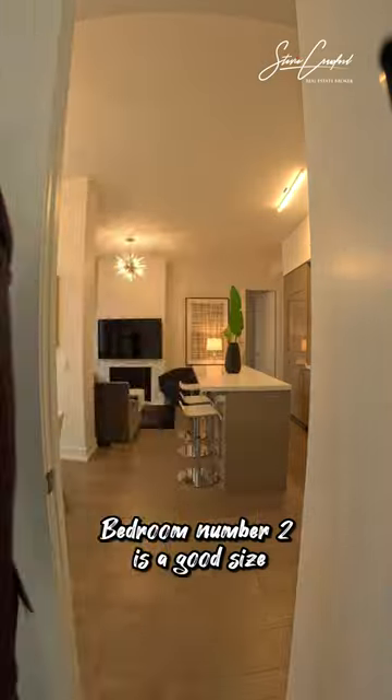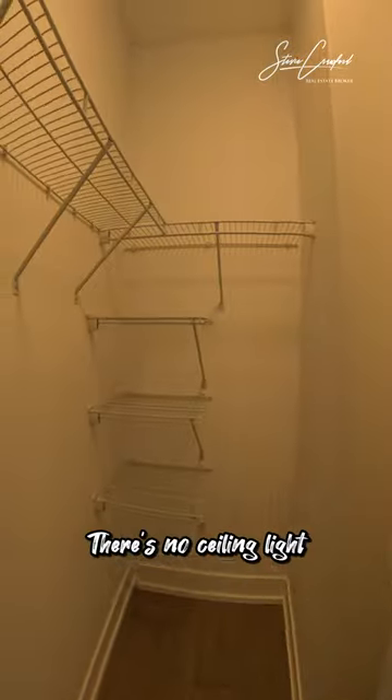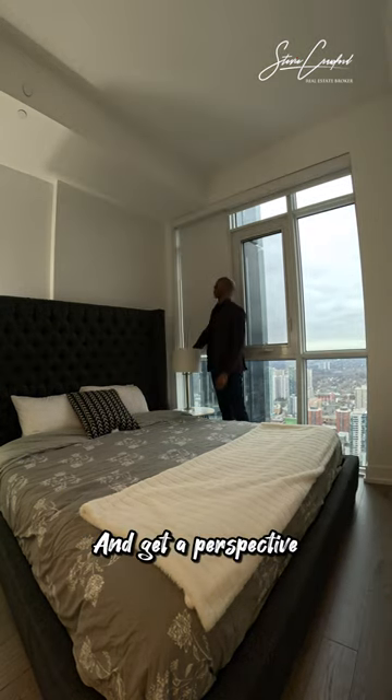Bedroom number two is a good size, but like the primary bedroom across the hallway, there's no ceiling light. Let's turn these off a second, pull down the blinds, and get a perspective.